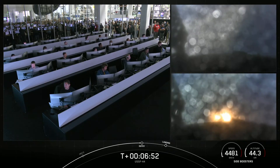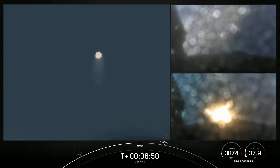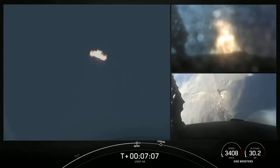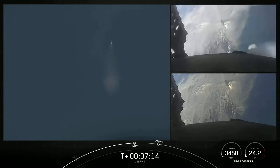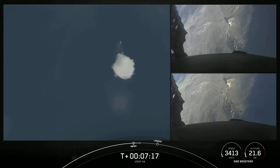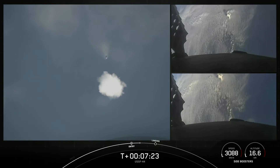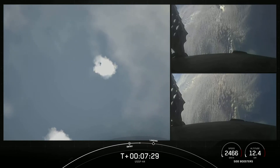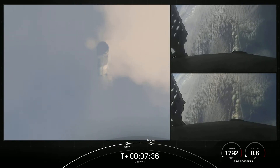Booster entry burns have started. There we heard the call out that the booster entry burn has begun. All vehicles continue to follow nominal trajectories. That re-entry burn has concluded, and we're expecting the landing burn to begin in about 30 seconds. The entry burn was intended to slow the vehicles down significantly as they re-enter the Earth's atmosphere.